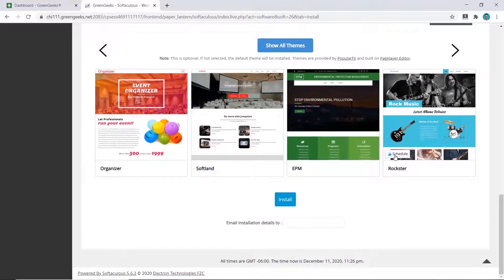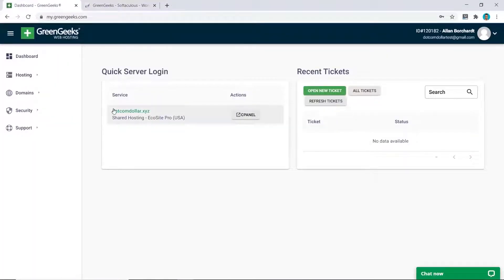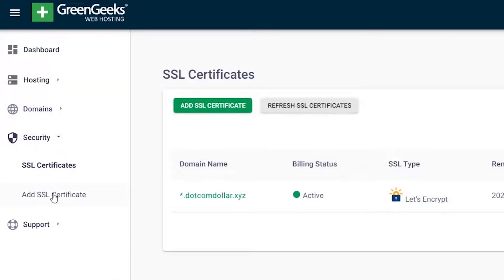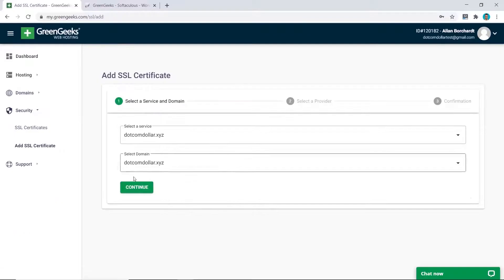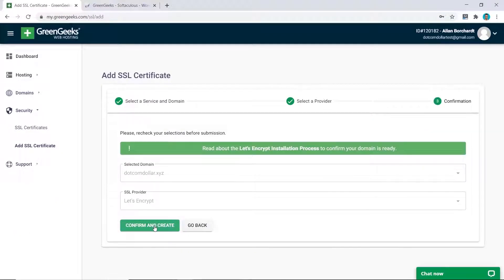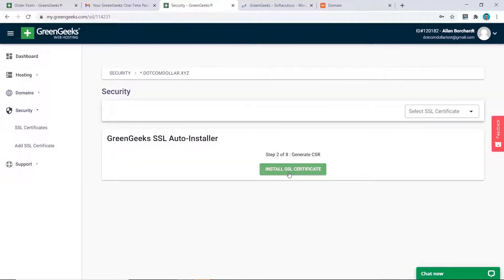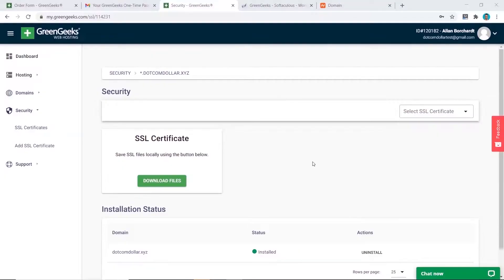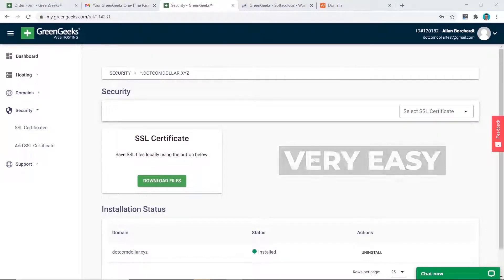Now, regarding the SSL certificate — GreenGeeks has a unique button where you can install your SSL not just from the cPanel but from your home page as well. You click on Security, then SSL Certificate, click Add SSL Certificate, click Continue, select the free one, and click Confirm and Create. And that's it — once again this was very easy to do.